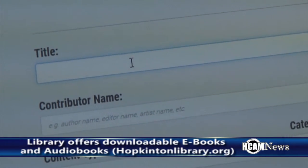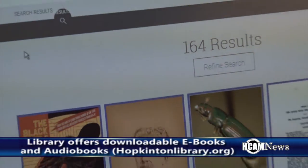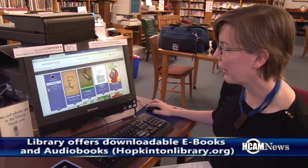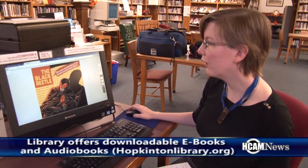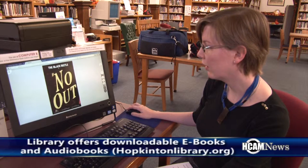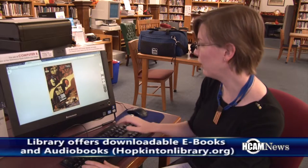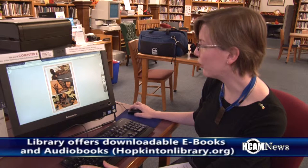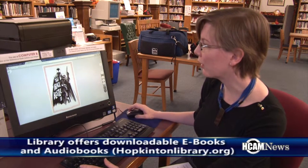So let's find a graphic novel — let's find Black Beetle. It's going to give us several suggestions, and one of them is the Black Beetle. So we can just say Read This. It's going to think about it, and here it is right in the viewer. You can zoom out so you can see the whole page at once, and you can page through and jump around page to page. It looks pretty good — they do a great job making graphic novels look really nice.